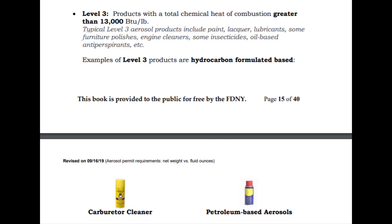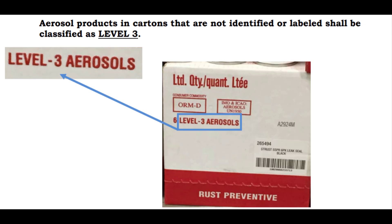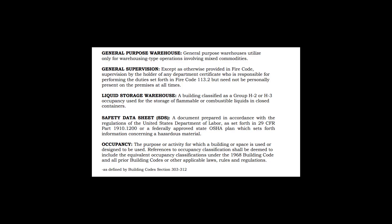A special note: aerosol level cannot be determined by the product alone. Aerosol products in cartons that are not identified or labeled shall be classified as Level 3. There are many terms and definitions listed in the study booklet. You should give yourself time to read through, understand, and memorize these definitions, as they will be very important in the rest of the study guide and training material. They will also come up during your exam.